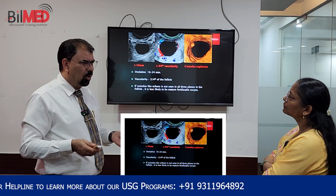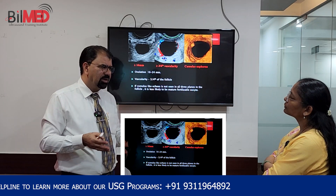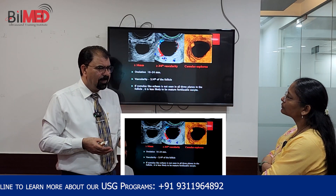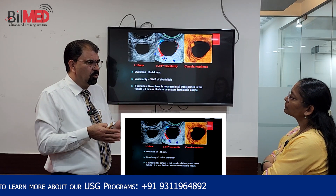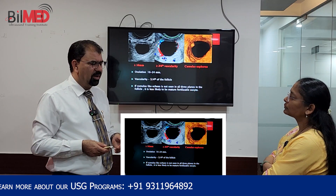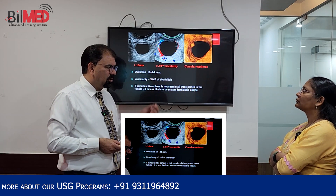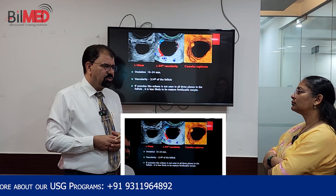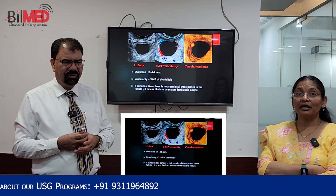If the follicle ruptures completely, it will release fluid into the cul-de-sac. If you see fluid in the cul-de-sac and your follicle is no longer visible, that is a hundred percent sure shot that it has already ruptured. These are the key tips regarding the dominant follicle and its rupture.